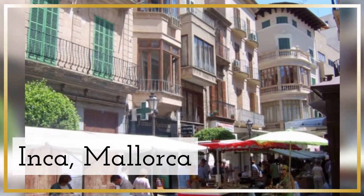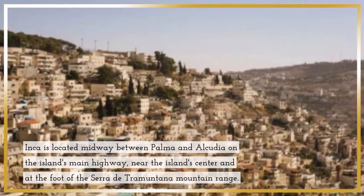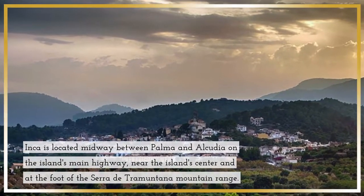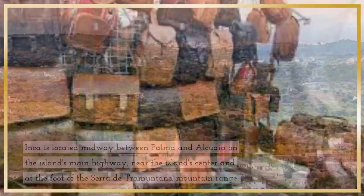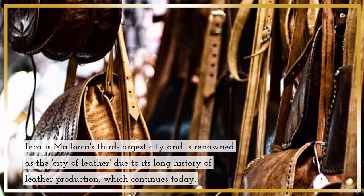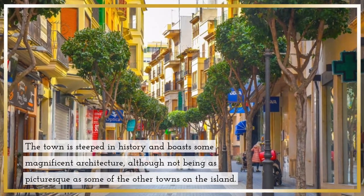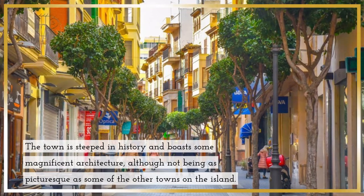Inca, Mallorca — in central Mallorca, there is a commercial town with a weekly market. Inca is located midway between Palma and Alcudia, on the island's main highway near the island's center, at the foot of the Cerro de Tramuntana mountain range. Inca is Mallorca's third-largest city, and is renowned as the City of Leather due to its long history of leather production, which continues today. The town is steeped in history and boasts some magnificent architecture, although it is not as picturesque as some of the other towns on the island.